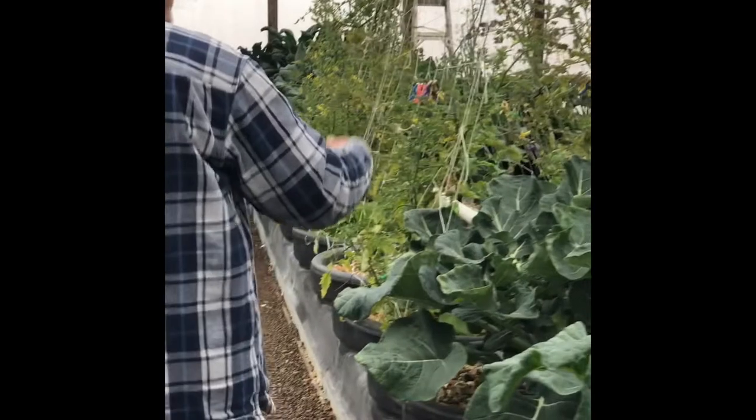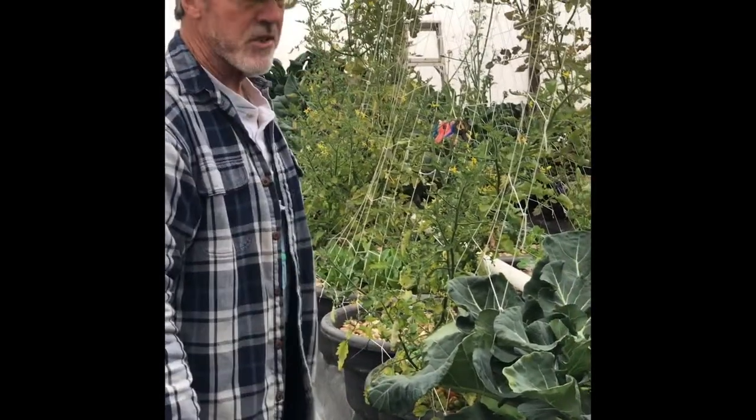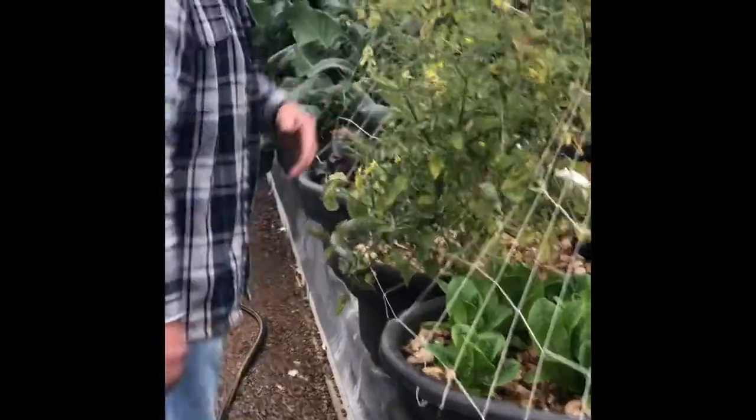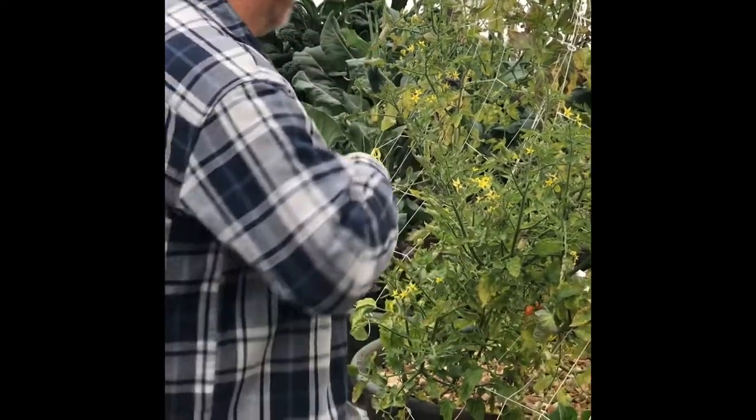We actually have cherry tomatoes growing in here. These have been growing since last year. They're pretty much done through the year but they're still producing — a little yellow and some red cherry tomatoes.